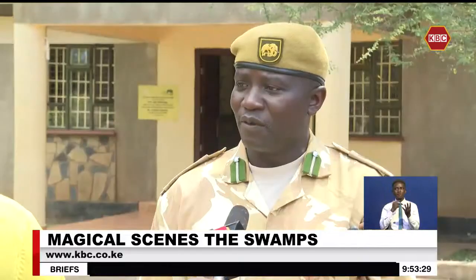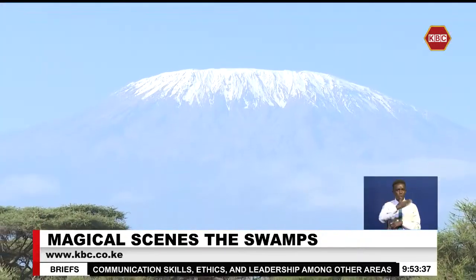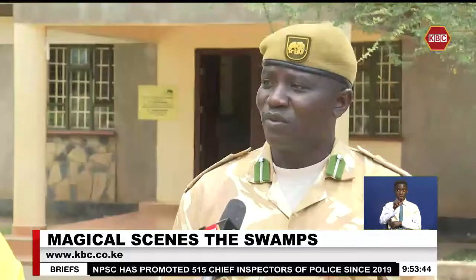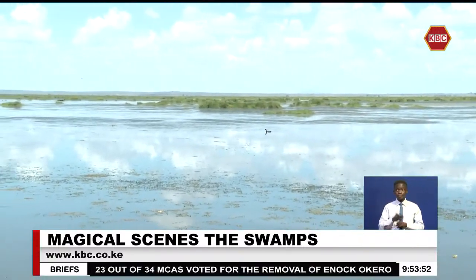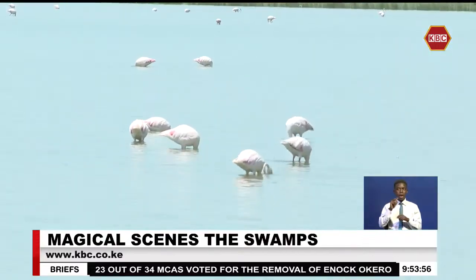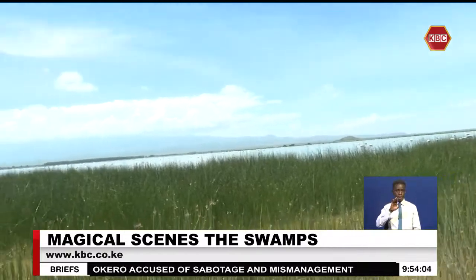Apart from that, Amboseli is also known as the home of African elephants because of the number of elephants residing within the park. It is only within Amboseli where you are able to see a large herd of elephants at any one given time. Moreover, the swamps serve as a crucial buffer against climate change, acting as natural carbon sinks. Preserving these wetlands goes a long way in protecting incredible biodiversity as well as contributing to the fight against global warming.